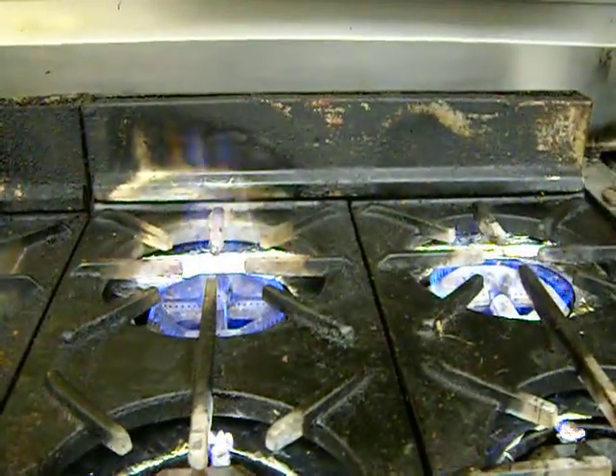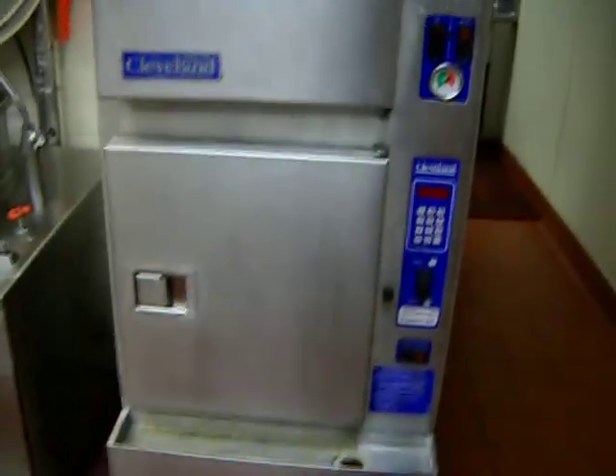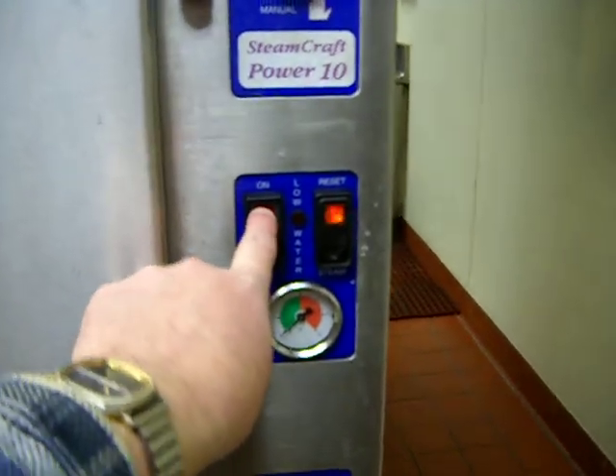I'm doing this stuff just as I'm getting ready to go clock in. I just kind of pass through and get a few things accomplished, and then I go downstairs and clock in. So now we're going to walk around the corner and go back into what is the back of the house — the pantry area. I've got a big gas steamer here that I need to light up and get going, so we're going to turn that on.